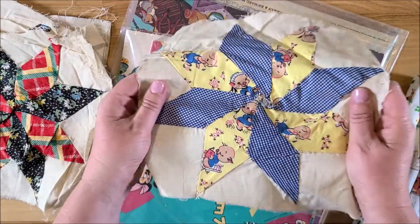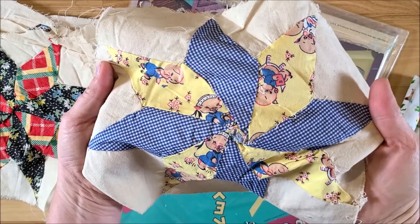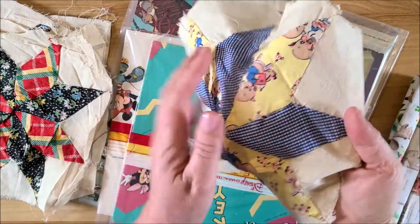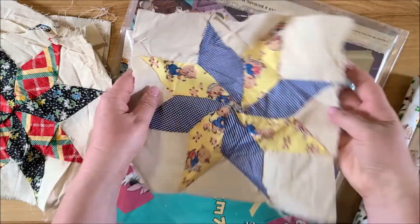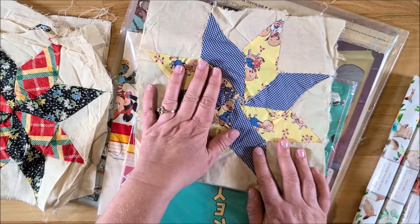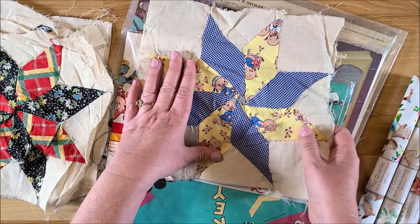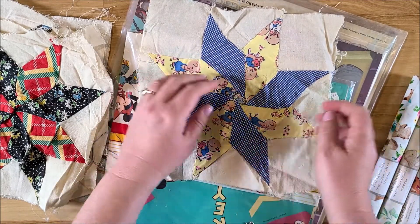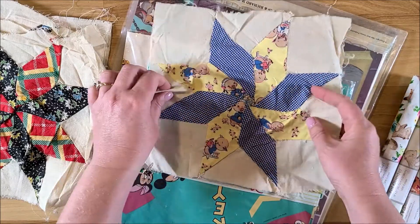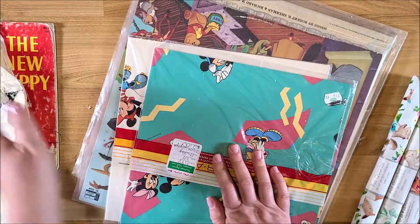Then there's this one — it's cute, it has the three little pigs pattern on it. I'm going to use this one to make a journal for my daughter. She loves pigs, and I'm pretty sure someday she will live on a farm and have her own pet pig — the kind that lives in your house.